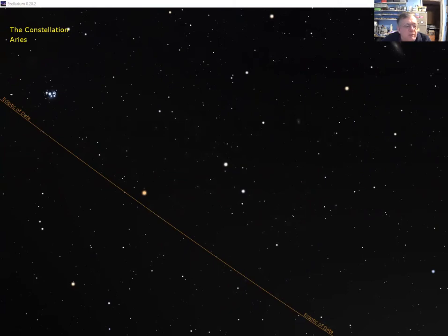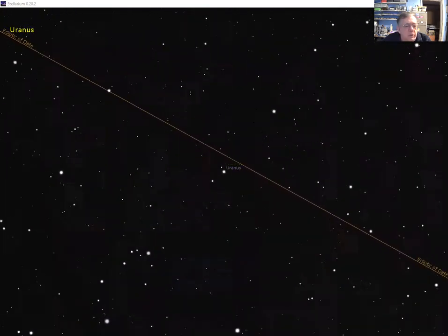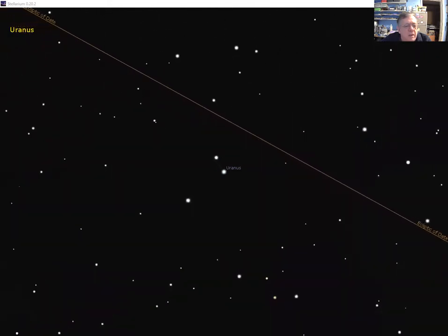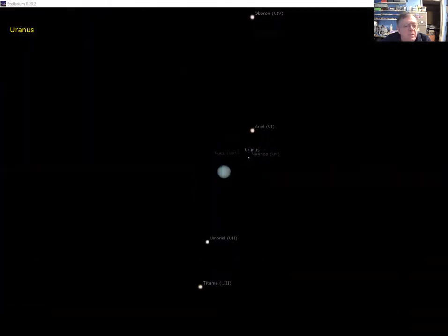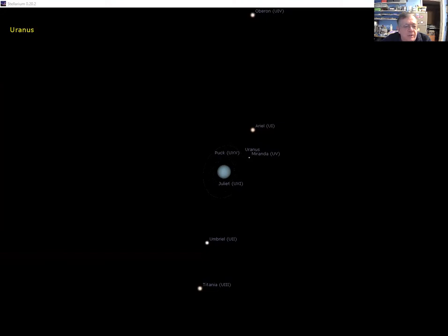We can also see one of the planets near Aries — the red planet Mars, already visible as a red-orange disc. Now we're going to zoom in first on Uranus, which looks a bit like Neptune but is greener. Here it is with a faint green disc and an array of moons visible with an amateur telescope: Miranda, Ariel, Oberon...